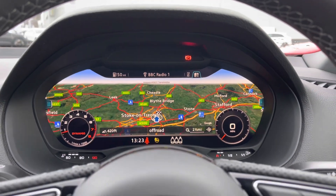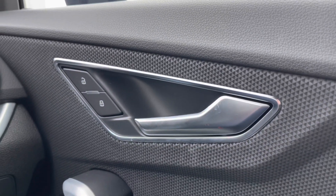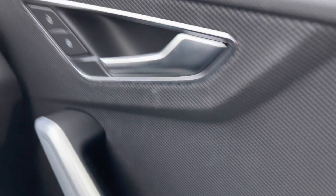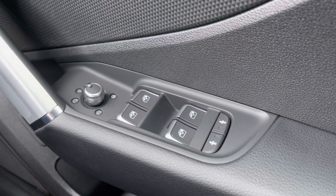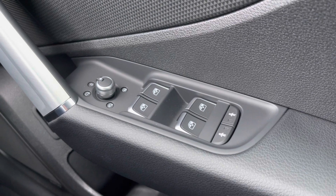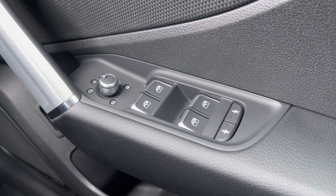Moving over to the driver's door panel, we have the central locking buttons for the doors to the front and rear. Moving further down below we have the electronic adjustment controls for the door mirrors, the electric window controls for the windows to the front and rear, as well as the child locks for the two rear doors.